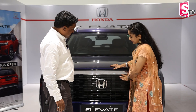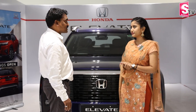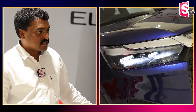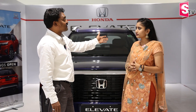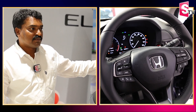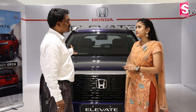The front has a bold grille look. It has LED headlamps, LED fog lamps — a complete LED package for this vehicle. It also features 17-inch alloy wheels for a stylish look, a lane watch camera, a reverse camera, and a 10-inch infotainment system with Apple CarPlay wireless. Also, a wireless charger is built in.